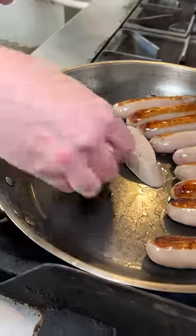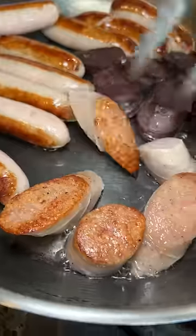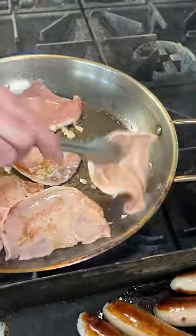Right after he flipped the sausages, he added the white and black pudding. Then he cooked them all until they had a nice crust on each side. Next up were the rashers and of course some lovely fried eggs.